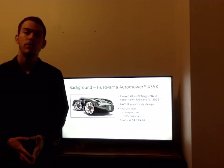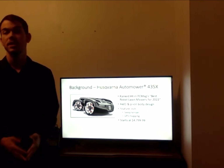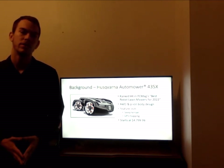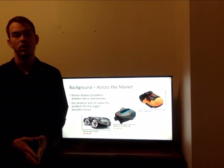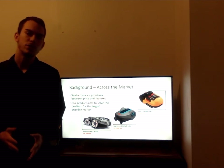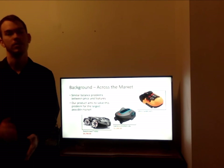Next, we looked at the Automower 435X, one of the flagship autonomous lawnmowers on the market. It has a GPS that can map out your lawn and establish no-go zones, but that takes one to two weeks before it even begins to work. The Husqvarna Automower comes in at $4,800 before any add-ons. This is a consistent issue across the market, including the Soleno Life — prices are too high and features aren't intelligently implemented. We want to keep our product beneath a $1,000 price point and intelligently implement only the necessary features.